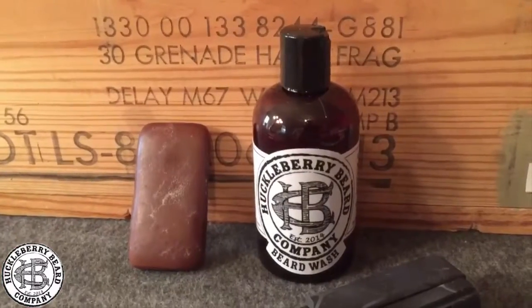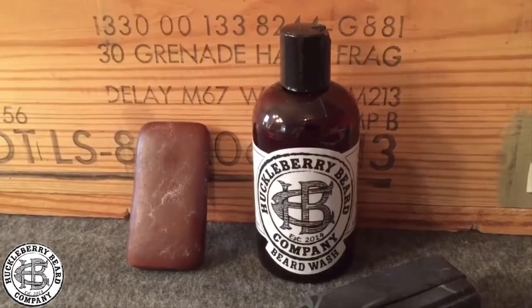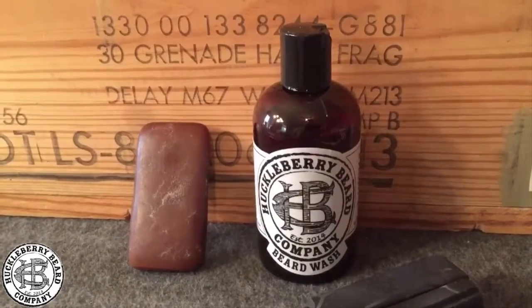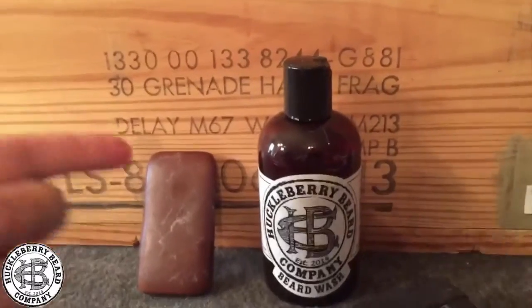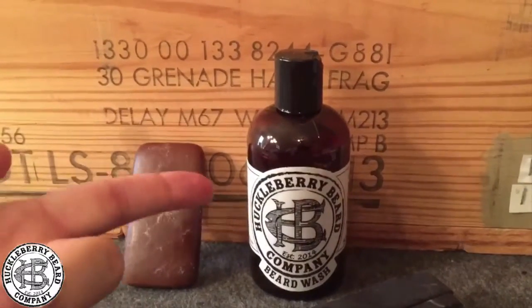For those nights you come back home and your beard smells awful, you need to get some soap. Right here is some pine tar soap — that stuff's good for your skin. And here's Huckleberry beard wash. That stuff smells real good.